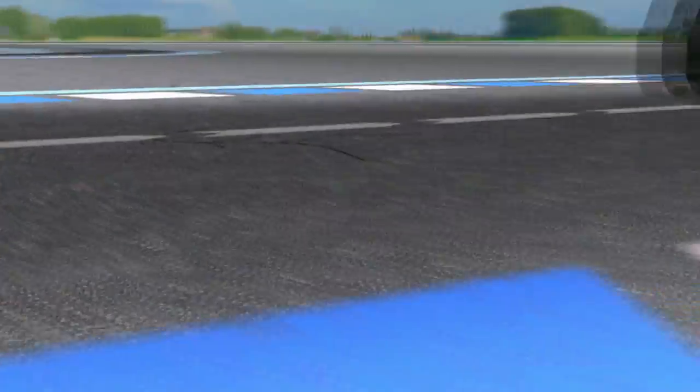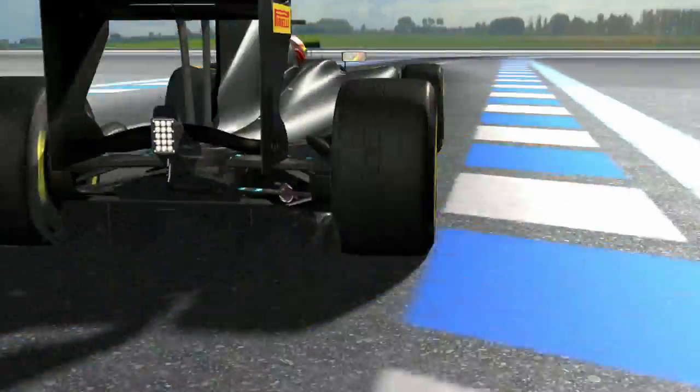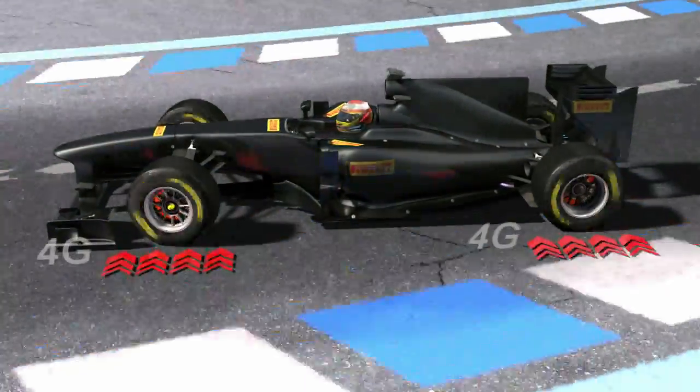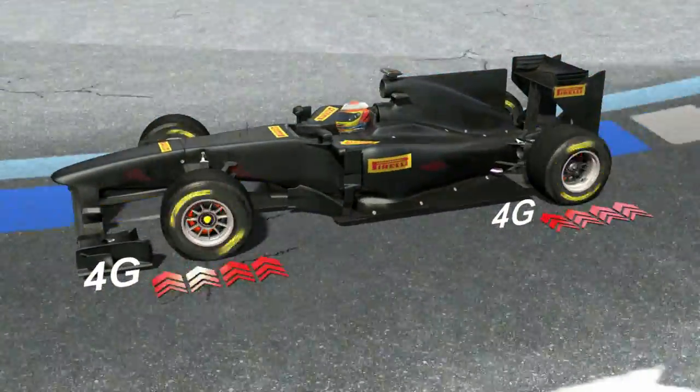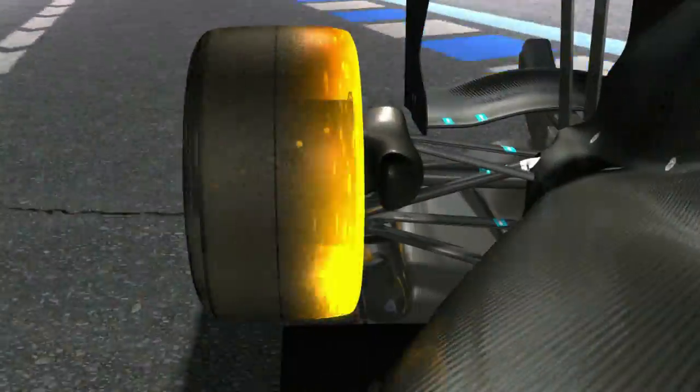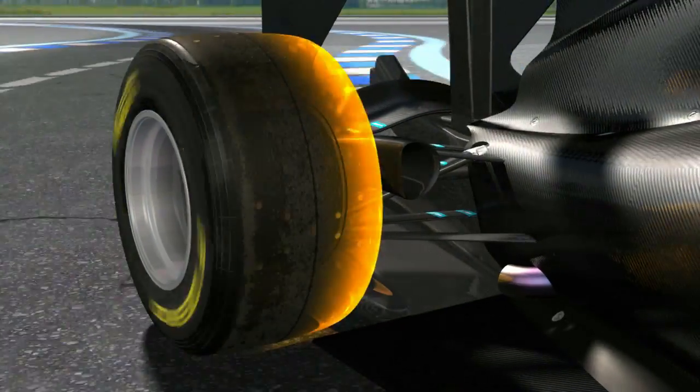The P0 Track tyre is instead designed for maximum performance, giving perfect grip at speeds that are enough to generate 4g of sideways acceleration. This is four times as much as a road tyre will provide, thanks to an operating temperature of more than 100 degrees centigrade that maximises the tyre's grip against the road surface.